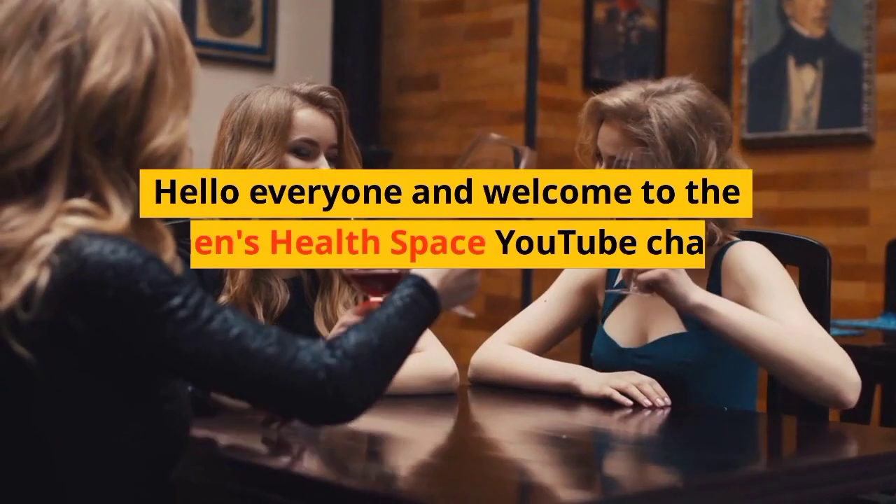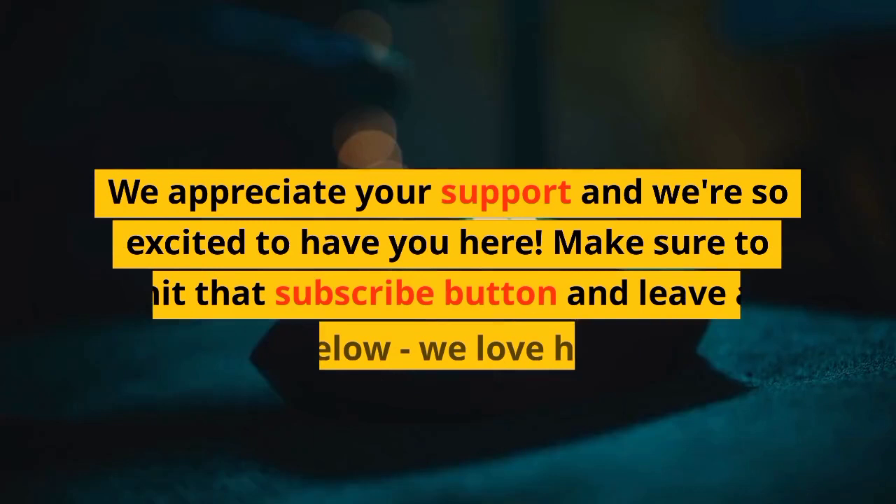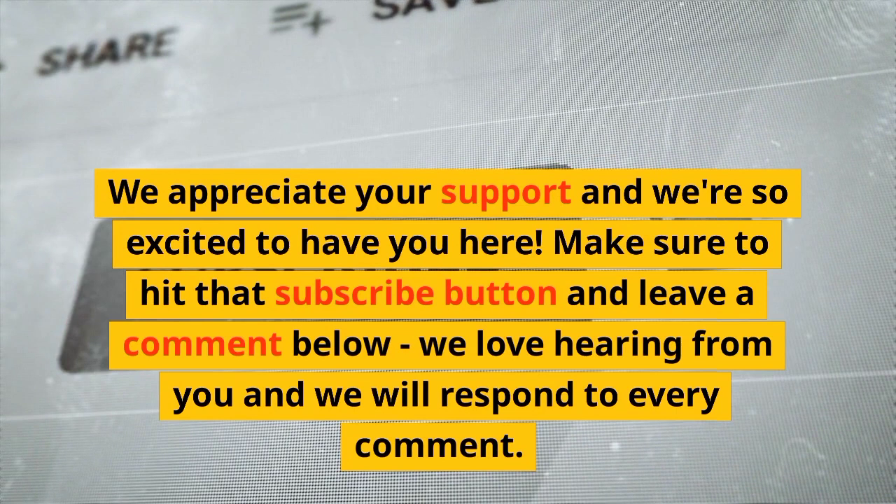Hello everyone and welcome to the Women's Health Space YouTube channel, where we are all about empowering women with knowledge and insights on everything related to health and wellness. We appreciate your support and we're so excited to have you here. Make sure to hit that subscribe button and leave a comment below. We love hearing from you and we will respond to every comment.